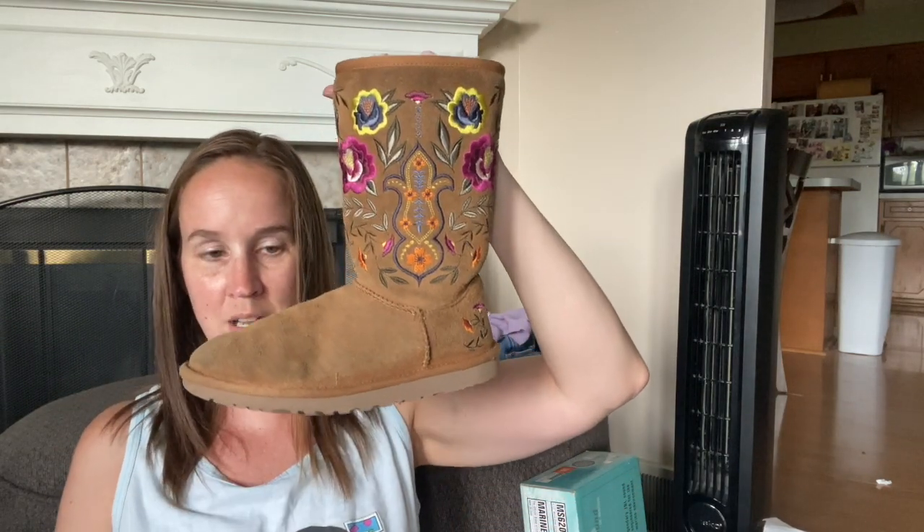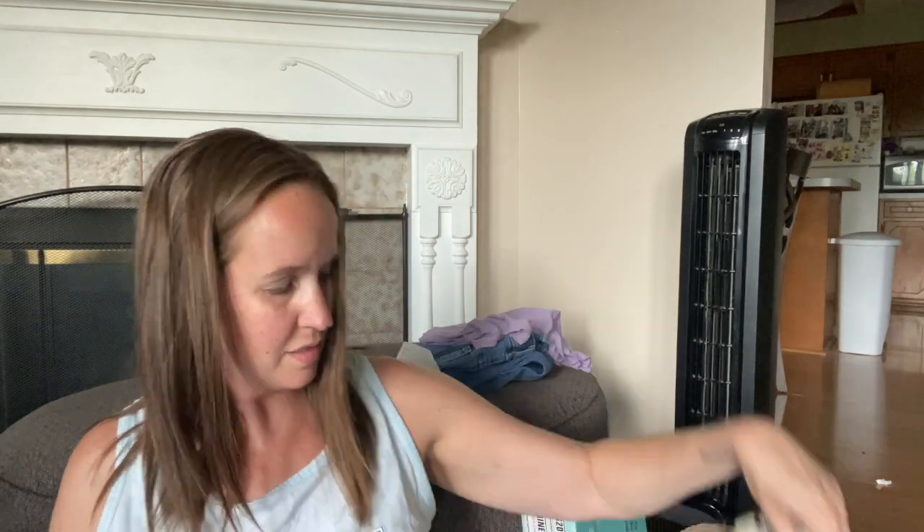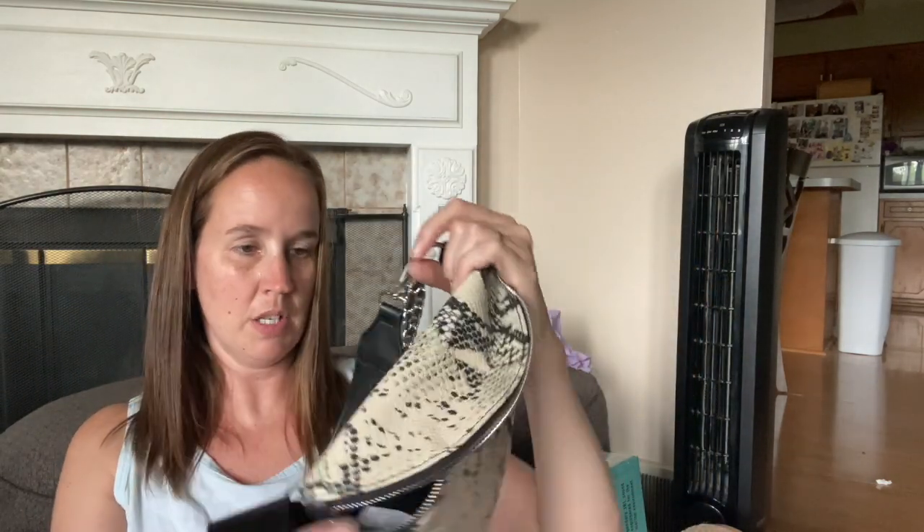I can't believe those Sorel boots were new with tags - that's nuts. I got these pair of Uggs - they weren't too expensive and I'm going to clean them up. I really liked all the floral embroidery on them. I have a UGG cleaning kit so I'm going to do that to make those nice again. I also got these men's cowboy boots - a brand called Stuart McGuire, size 7D. I saw them on eBay selling for like $50 or $75, so I'll try them. And then I got this new Steve Madden reptile fanny pack. I don't know how this is going to do but it only cost me about $4. It's got a chain plus faux leather - new with tags in that print. I think that'll be good.